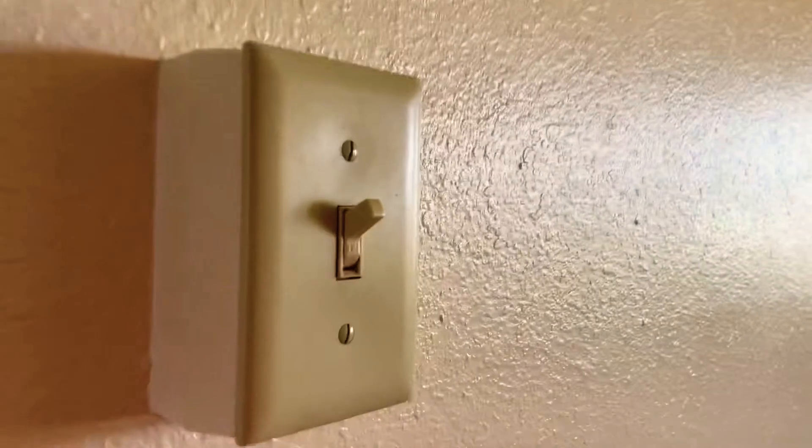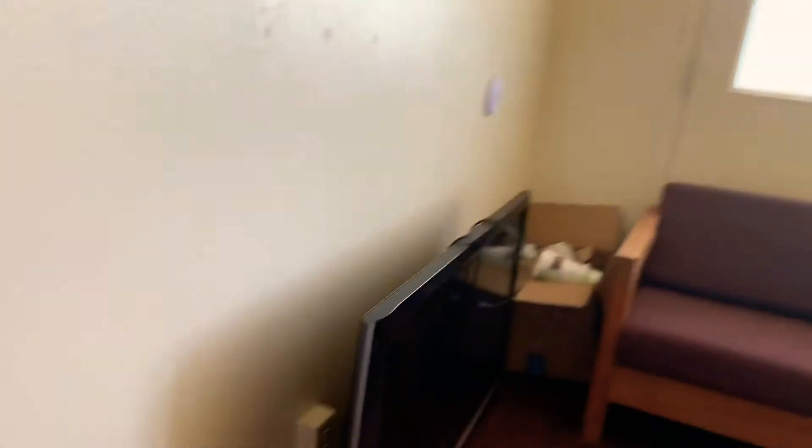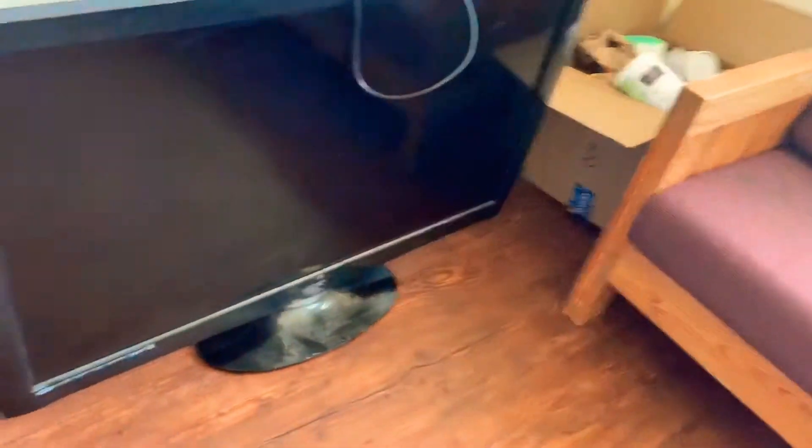This is a switch — I don't know what this is for, but it's on. And here we have the living room with the TV and everything, not plugged in or anything yet. We will be setting this TV up soon.